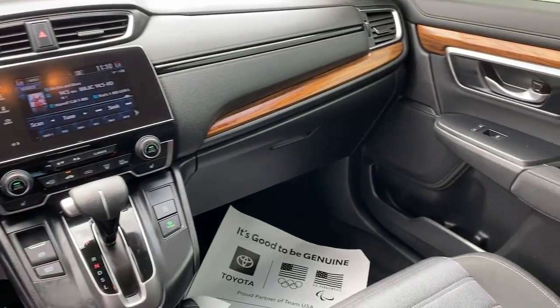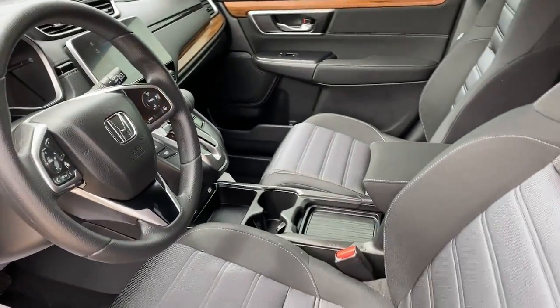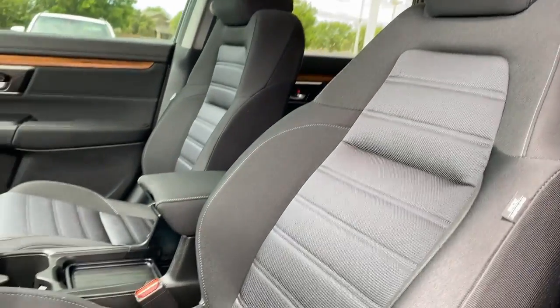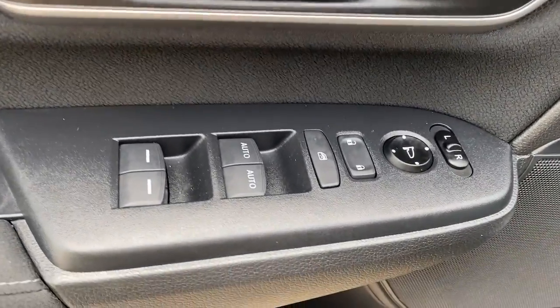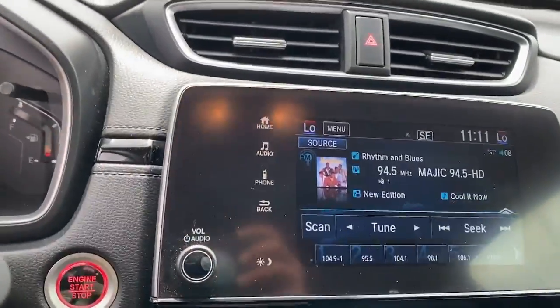The following are some of this vehicle's highlighted options: sun and moonroof, keyless entry, fog lamps, adaptive cruise control, electronic stability control, dual zone AC, heated front seat, power driver seat, intermittent wipers, and tire pressure monitoring system.